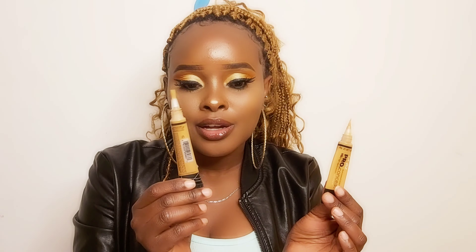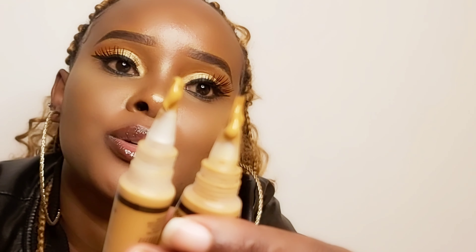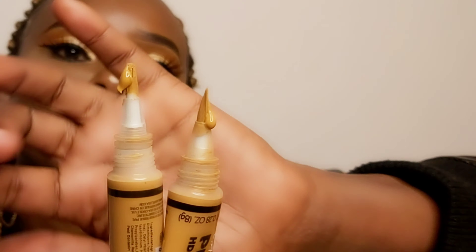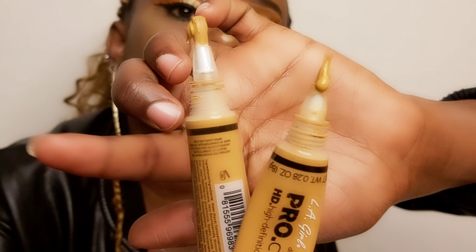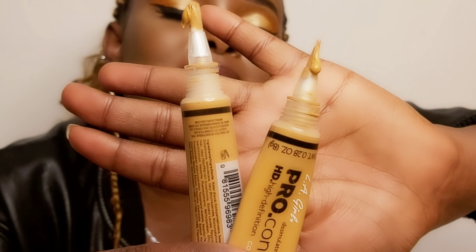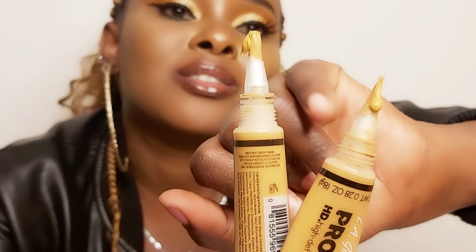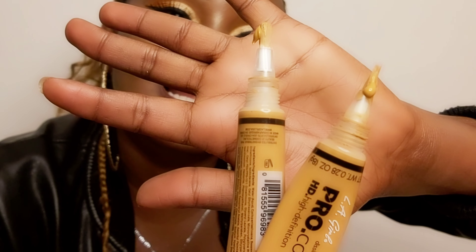The last thing I want to show you is the consistency of the two concealers. Look at the original — now press the fake one. The original concealer is thick, thick, thick. The fake one, on the other hand, shows more smoothness. The consistency is very visible when you compare them clearly side by side.